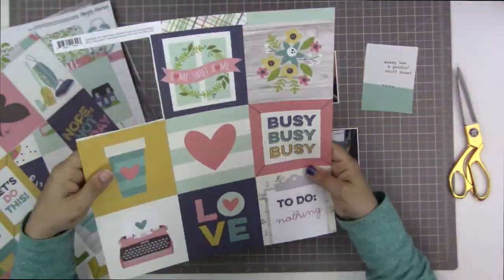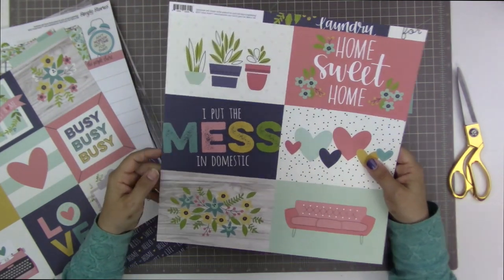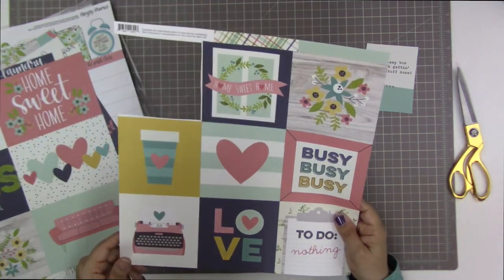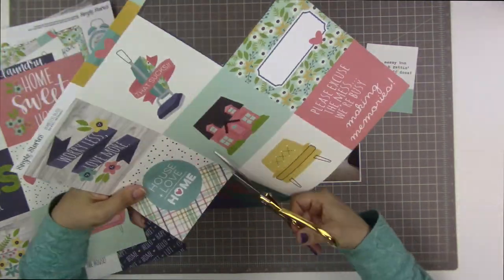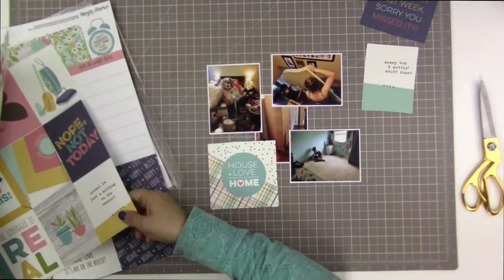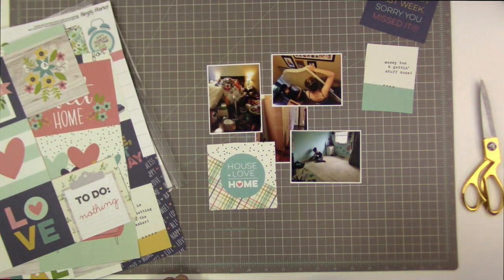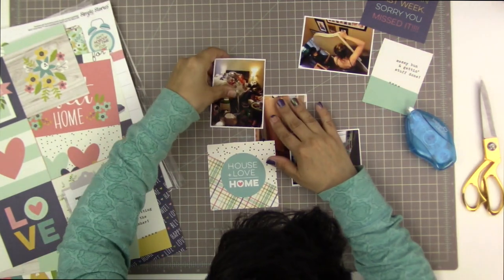I love this collection from Simple Stories. It has all these beautiful icons relating to home, housework, and chores. I really like that some of them are positive and some are negative — some say things like 'ain't got no time for that' and 'not going to happen,' while others are more focused on the positive aspects of doing housework. So no matter what your story is regarding housework, there is something in this collection to help you tell that story.